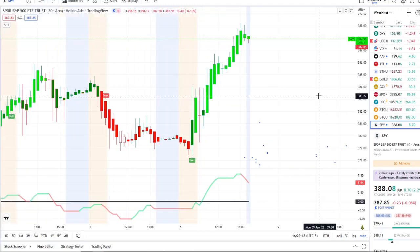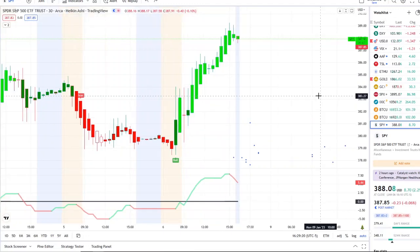Those are the key levels I'm watching to the upside and downside. This is at crucial levels based on the history of the chart. I look forward to seeing your thoughts down below, and as always, thank you so much for watching — let's make some money.